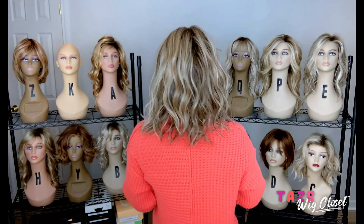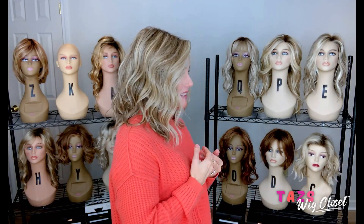So this is a lace front full monofilament top — absolutely gorgeous style by Raquel Welch. It's not too heavy of a style. It's just a really nice density. It is a heat-friendly fiber. So let's move on.